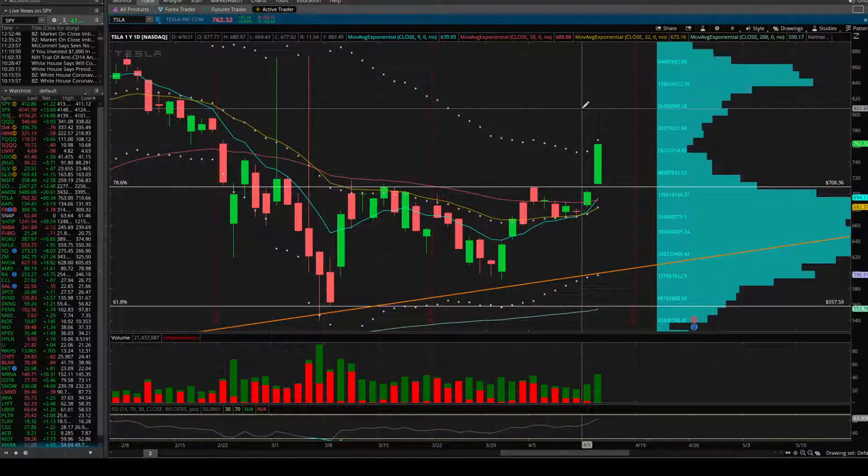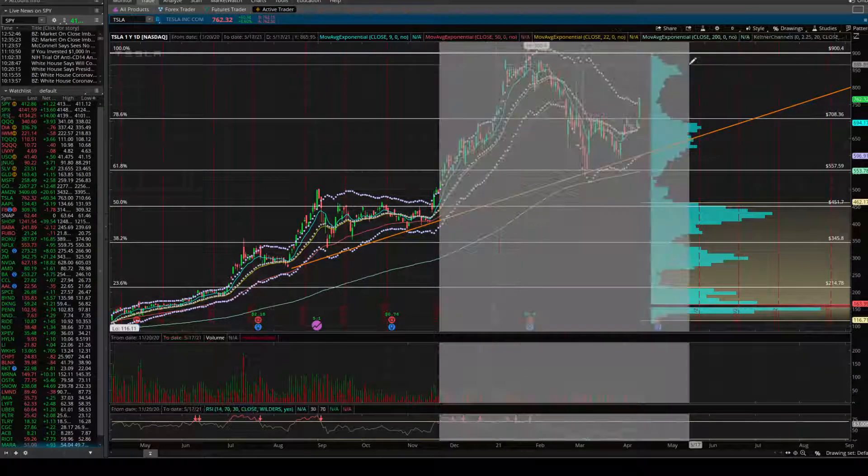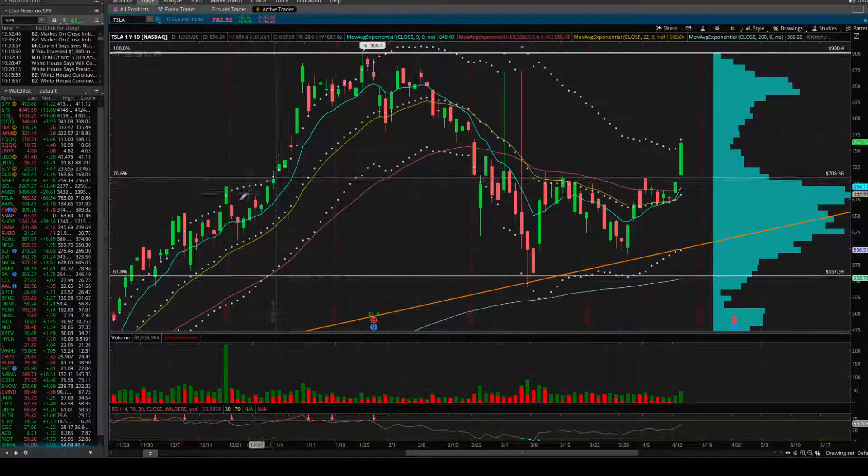Staying here on the daily, we're now in this area of lower volume — quite a bit less volume in the upper 750s and above. So basically 750 to 800 is an area of low volume, and you'll see the reason why looking at Tesla's prior move back in December to January.